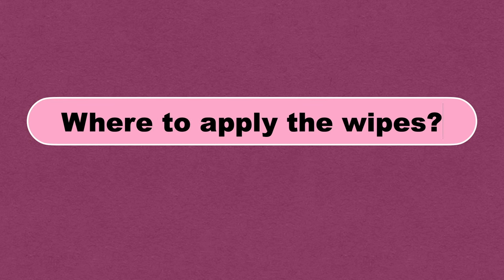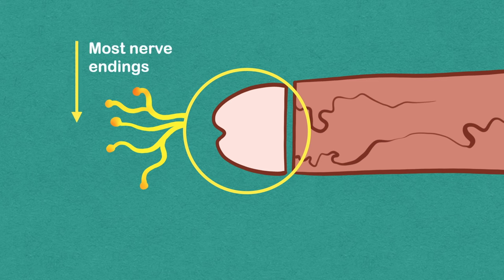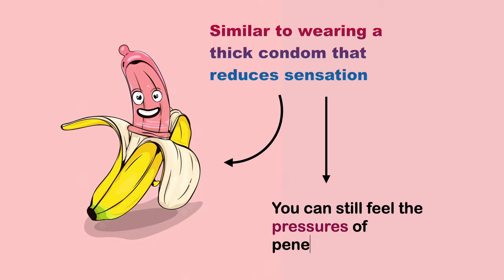Now let's see where to apply the wipes. Most wipes are meant only for the penis head and glans penis, because the head has the most nerve endings. It will reduce the sensation of intercourse significantly. Some people have reported the numbness being similar to wearing a thick condom. You can still feel the pressure of penetrative intercourse, but the intense nerve stimulation is reduced or absent.